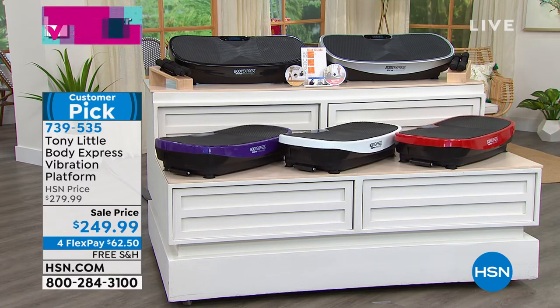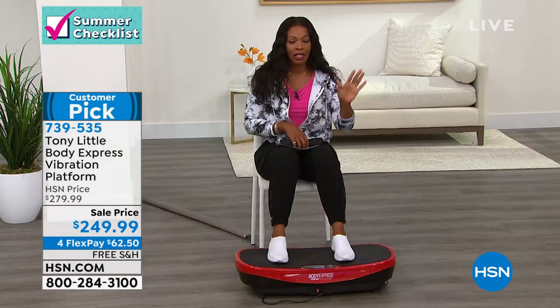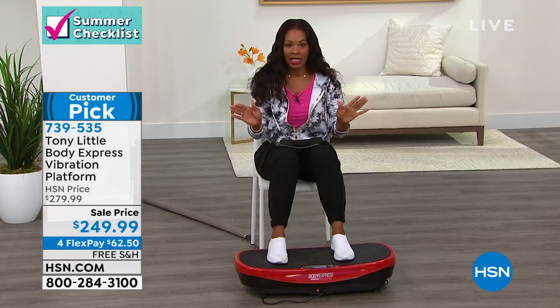If you want the white, there are fewer than 200 remaining. All of them could go just in this presentation, so I'm telling you that now. We're going to give you all of the details.